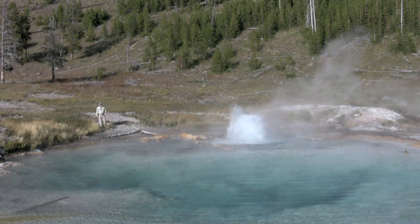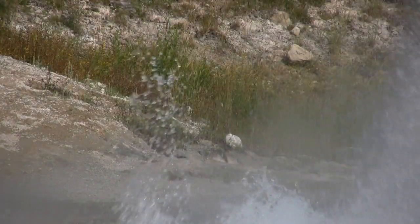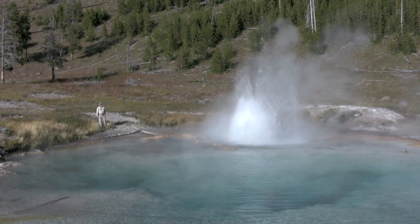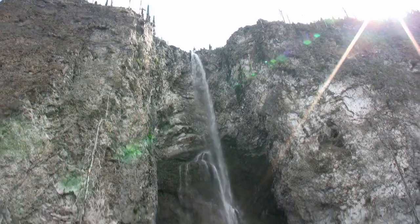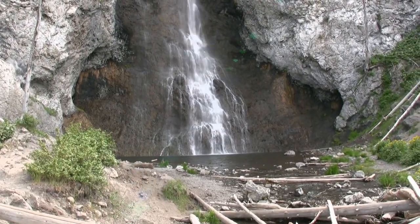This is Imperial Geyser. It's one of the backcountry geysers, about a four and a half mile hike from the road. This is Ferry Falls, only about seven-tenths of a mile from Imperial Geyser. Ferry Falls is 197 feet tall and one of the tallest falls in the park.